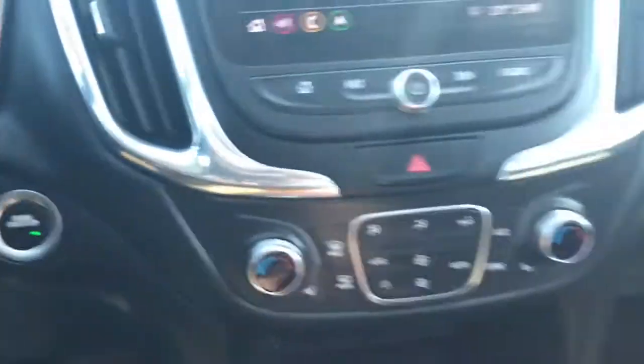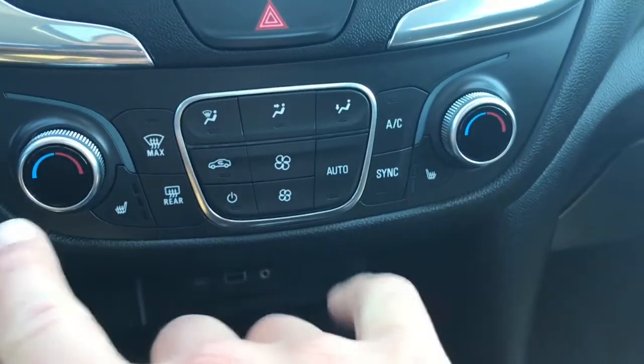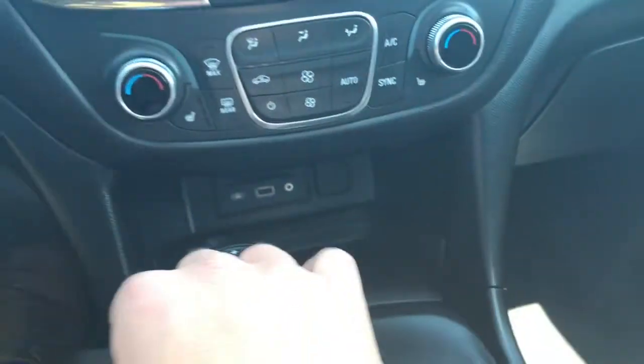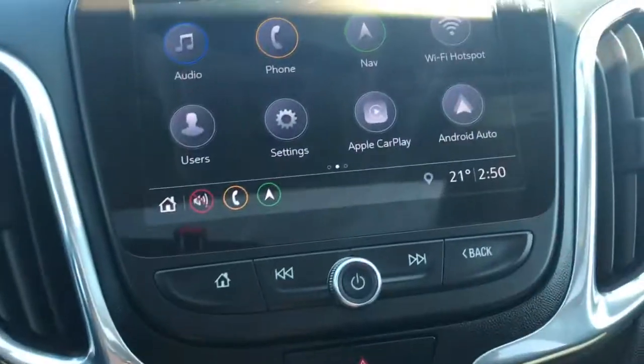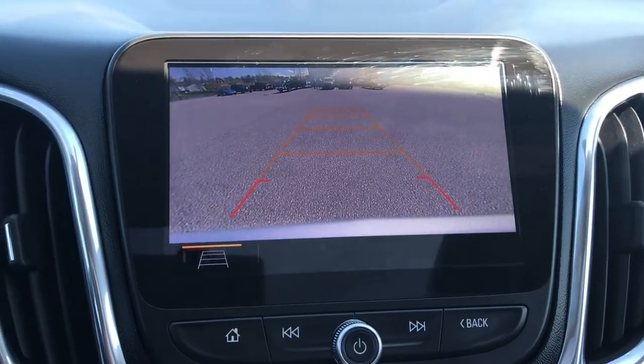Down here — really nice feature — you can see that we do have our heated seats for both driver and passenger. Now I'm going to throw it into reverse so you can see the backup camera. There you go — we have a nice HD backup camera.